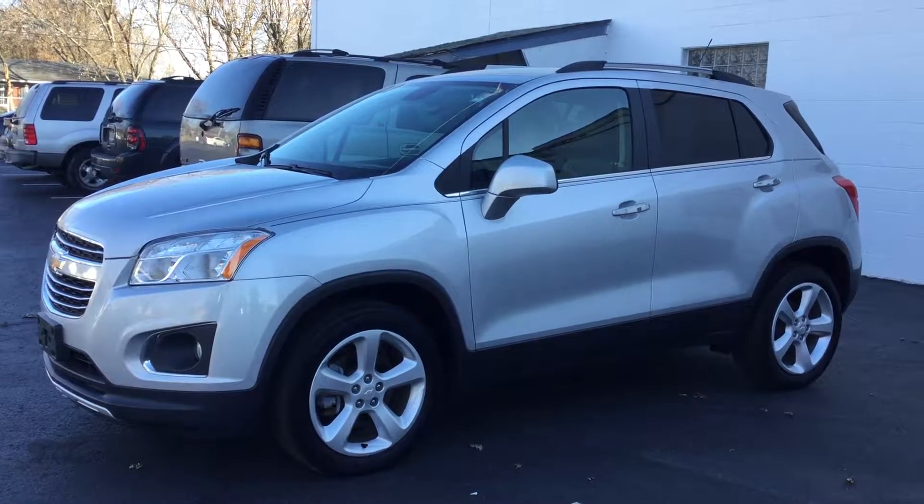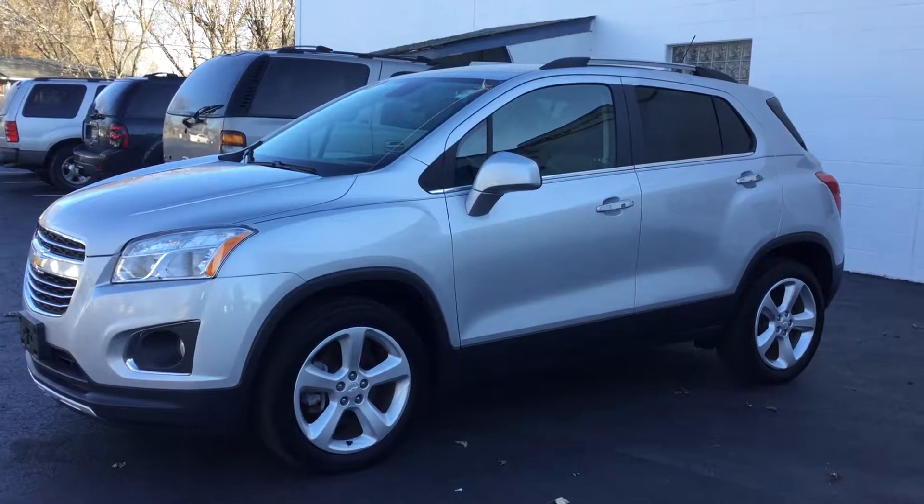Hi, I'm Carly with Smith Chevrolet and this is our 2016 Chevy Trax LTZ.